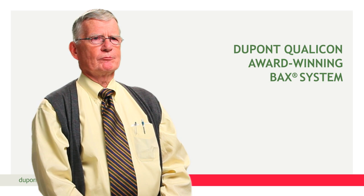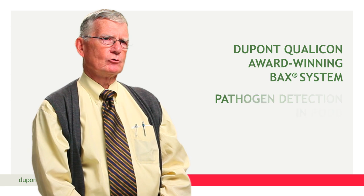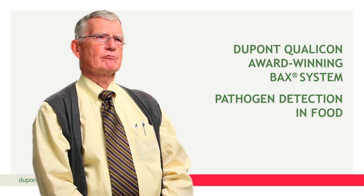The award-winning BAX system from DuPont Qualicon is the essential tool for fast and reliable pathogen detection in food.